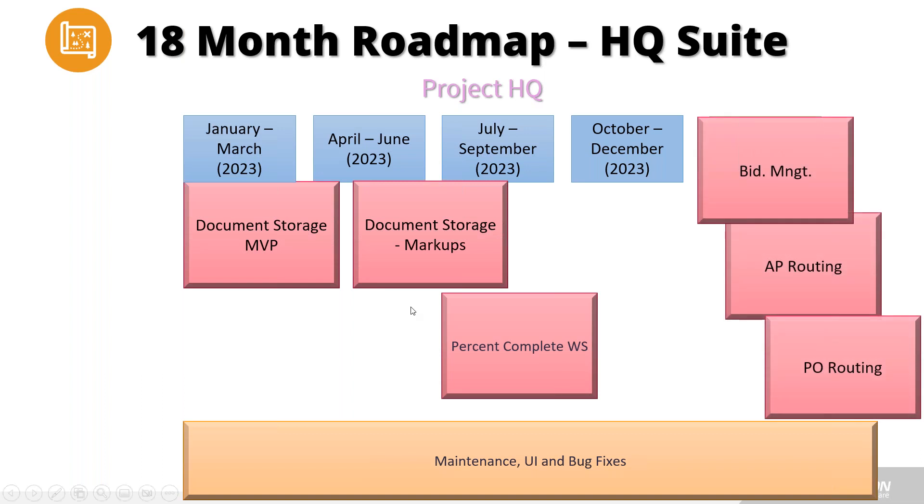We also have feature sets on deck within Project HQ — some we may get into at the tail end of 2023, some potentially in 2024. We're looking to build in bid management capability — the ability to track a job before it's been awarded, run win/loss analytic reporting, project potential revenue, and forecast labor, with direct integration into Foundation once the job is awarded. We're also looking at enhancing AP routing and PO routing capabilities. We are looking to enhance this product very aggressively over the next year.